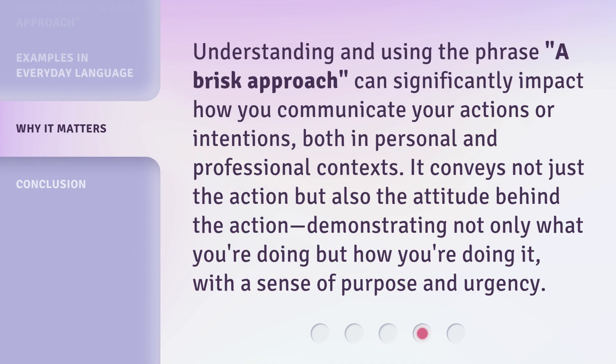Understanding and using the phrase a brisk approach can significantly impact how you communicate your actions or intentions, both in personal and professional contexts. It conveys not just the action but also the attitude behind the action, demonstrating not only what you're doing but how you're doing it, with a sense of purpose and urgency.